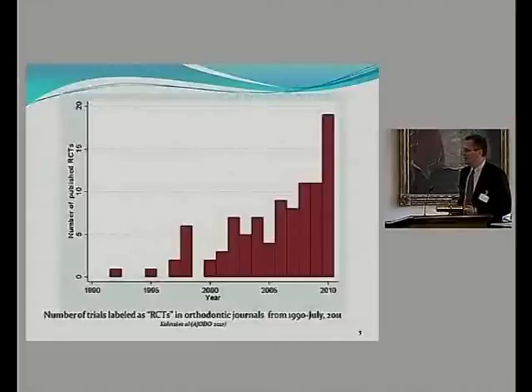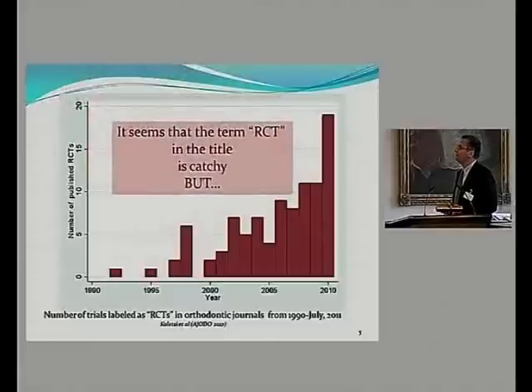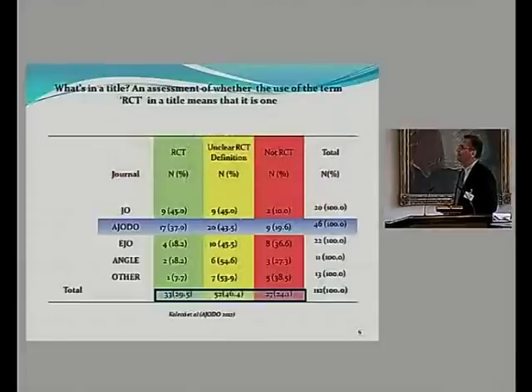In the last decade, the number of studies published as RCTs has increased exponentially. Although the term in the title seems catchy, if you look at papers published as RCTs, about 30% were actually RCTs, 24% were not, and 46% were in the middle — meaning they could go either way.